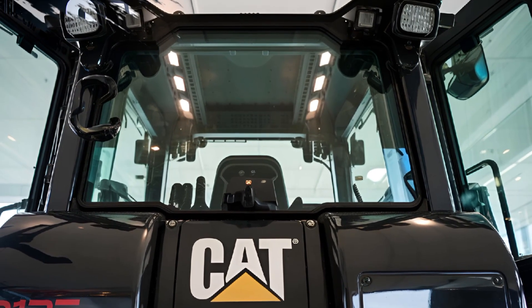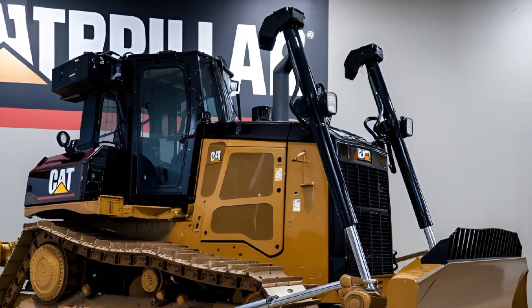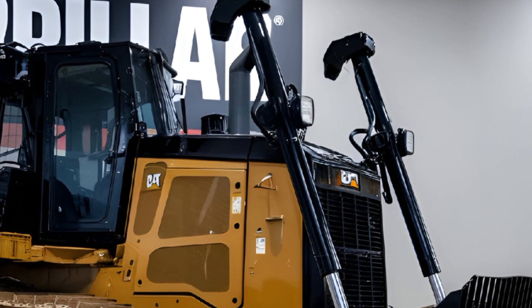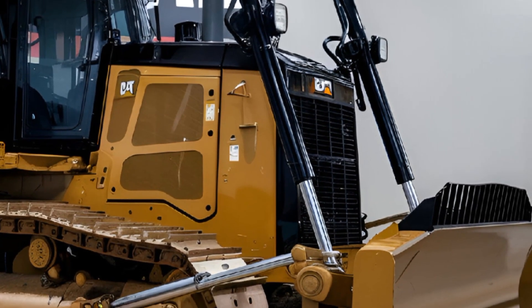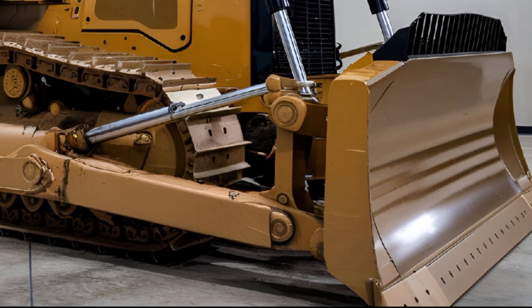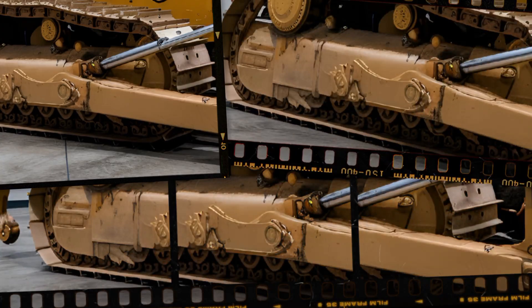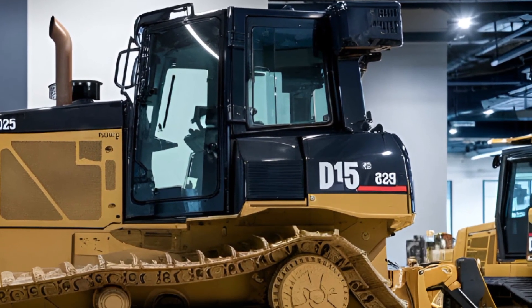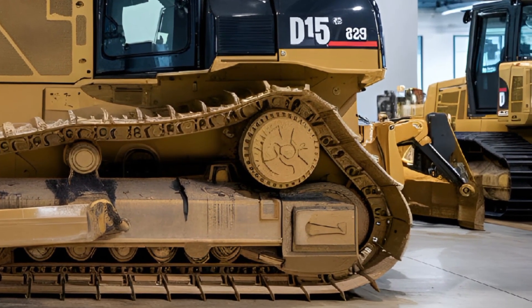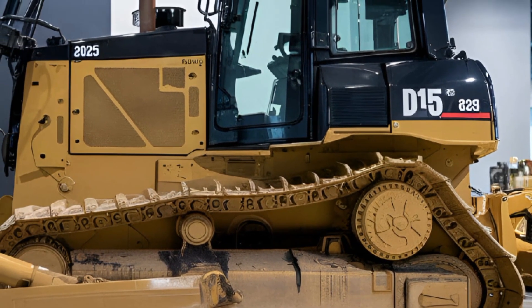When it comes to performance, the 2025 Caterpillar D15 doesn't disappoint. It delivers 880 horsepower, giving it plenty of muscle to tackle even the most demanding tasks. The hydraulic system is smooth and responsive, allowing for precise control of the blade and other attachments. Whether you're pushing heavy loads or working on fine grading, this bulldozer handles it all with ease. The undercarriage is built to last with reinforced tracks that provide excellent traction and stability on uneven terrain. Fuel efficiency has also been improved compared to previous models, which is a big plus for operators looking to save on costs. In terms of raw power and reliability, the D15 is a true workhorse.